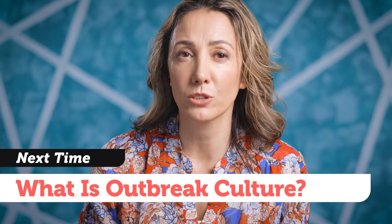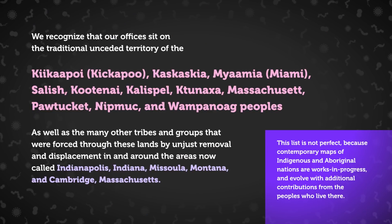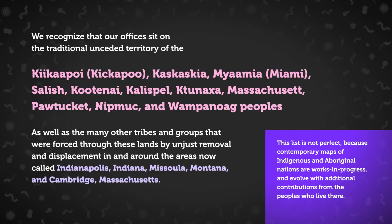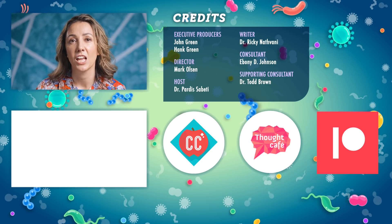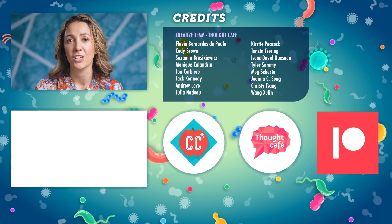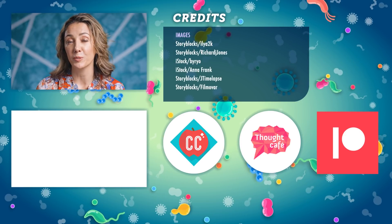In our next episode, we'll be taking a closer look at different cultures and beliefs in communities and how they influence the way we respond to outbreaks. We at Crash Course and our partners Operation Outbreak and the Sabeti Lab at the Broad Institute at MIT and Harvard want to acknowledge the Indigenous people native to the land we live and work on and their traditional and ongoing relationship with this land. We encourage you to learn about the history of the place you call home through resources like native-land.ca and by engaging with your local Indigenous and Aboriginal nations through the websites and resources they provide. Thanks for watching this episode of Crash Course Outbreak Science, which was produced by Complexly in partnership with Operation Outbreak and the Sabeti Lab at the Broad Institute of MIT and Harvard, with generous support from the Gordon and Betty Moore Foundation. If you want to help keep Crash Course free for everyone forever, you can join our community on Patreon.